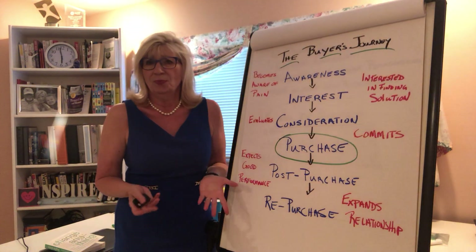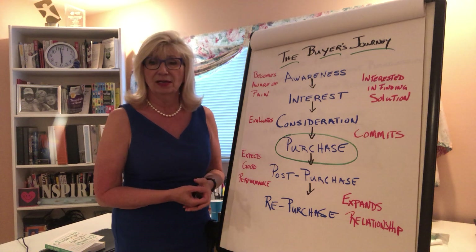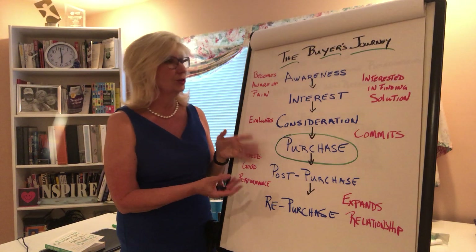I knew about the buyer's journey for some time, and I saw this graphic inside of Salesforce.com and I wanted to share it with you. So let's take a peek at what this journey consists of.